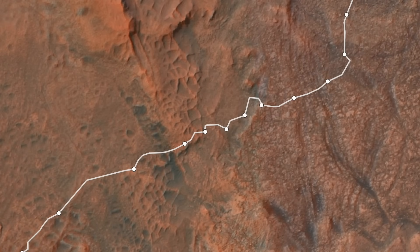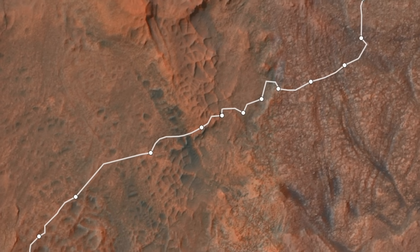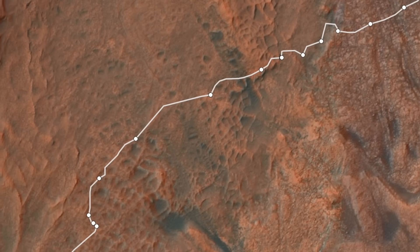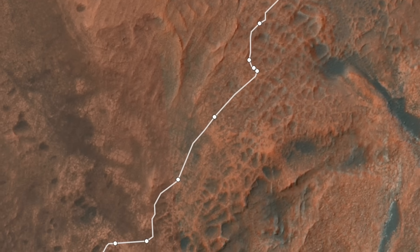Curiosity reached the land of giant spiderwebs back in mid-May of this year. Referred to more prosaically as boxwork structures, Curiosity has been slowly making its way across the ridges and hollows to investigate what geologic processes could have formed them.